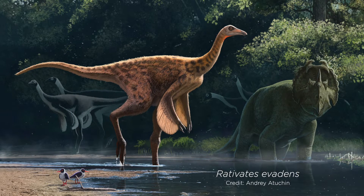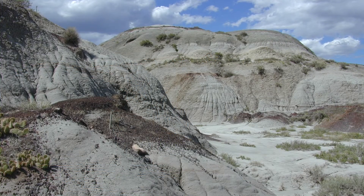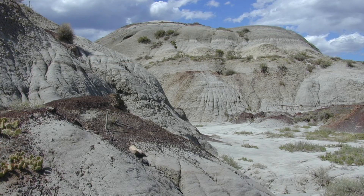Today we're going to be talking about a brand new ostrich-mimic dinosaur, Ratovedes evadens. This dinosaur is based upon a fossil that was found in 1934 in an area of Badlands just outside of Dinosaur Provincial Park in southern Alberta. Ratovedes is from the late Cretaceous, about 76 million years ago.